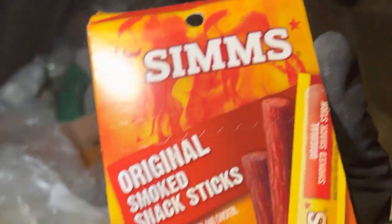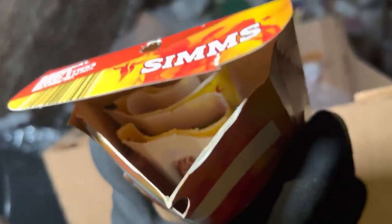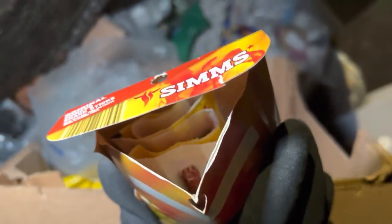Slim Jims! Original smoked snack sticks, 14 sticks. Are they in there? Look at that — they're in there! That's awesome! We'll take those.